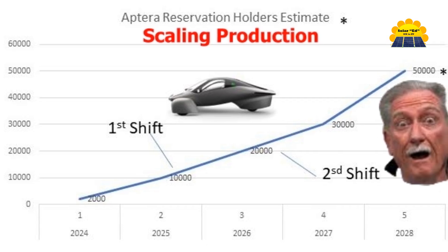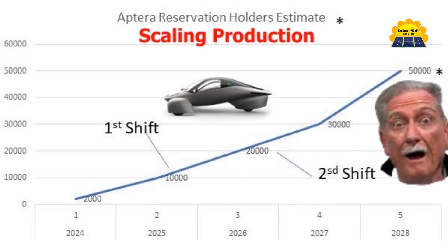Aptera has passed over 48,000 vehicle reservations and raised over $135 million in funding.